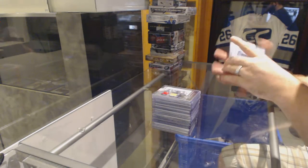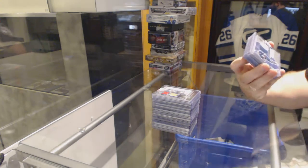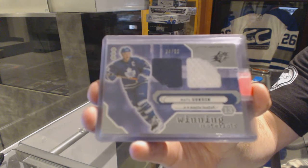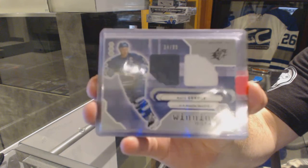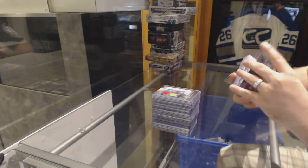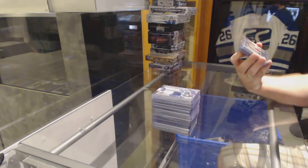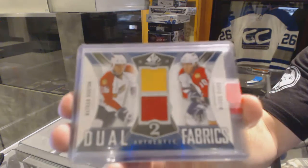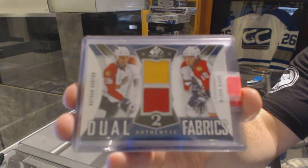Tundra Trios. For the Maple Leafs, Winning Materials Dual Jersey numbered to $99 of Matt Sundin. For the Florida Panthers, number to $100, Dual Jersey of Horton and Booth — Mason Horton and Booth.